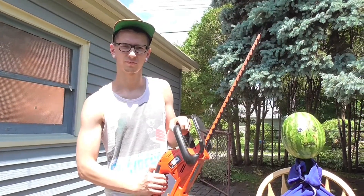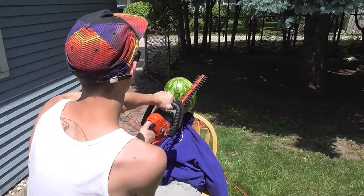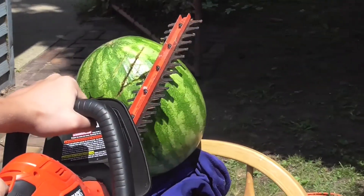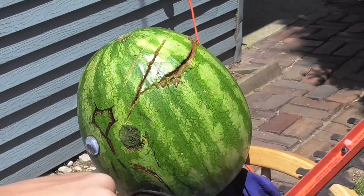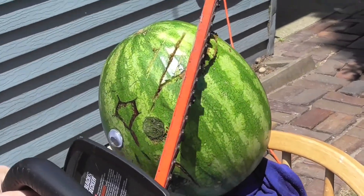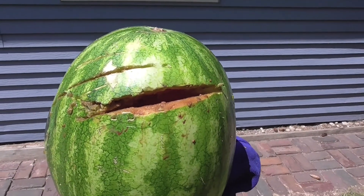I don't own a chainsaw, so here goes Hedge Trimmer. That was surprisingly bad. D+.